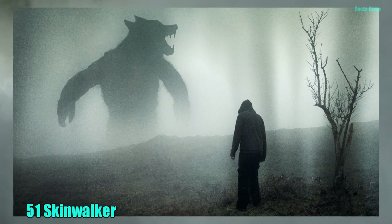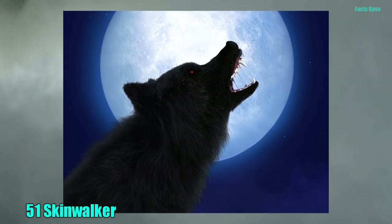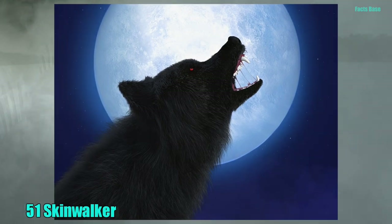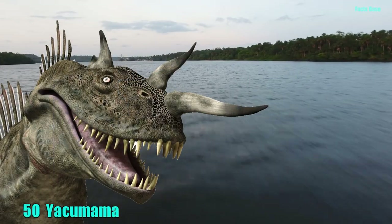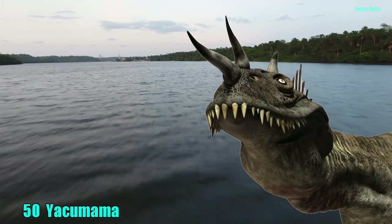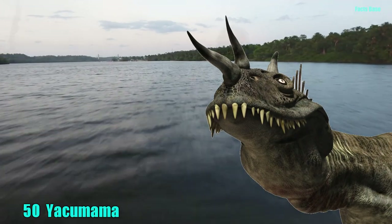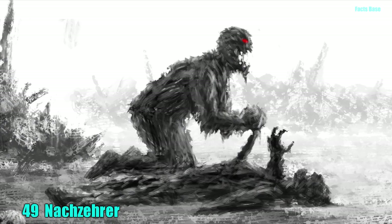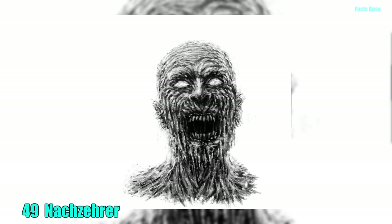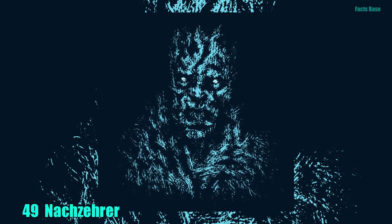51. Navajo folklore contains the eerie tale of the skinwalker, a witch with the ability to turn itself into an animal. 50. In the Peruvian Amazon rainforests lives Yakamama, an enormous serpent that can suck up all living things within 100 paces from it. 49. Anoxerer is a ghoul-vampire hybrid that can only be killed by decapitation after a copper coin minted before 1973 is placed in its mouth. It can also manually reattach its own head.